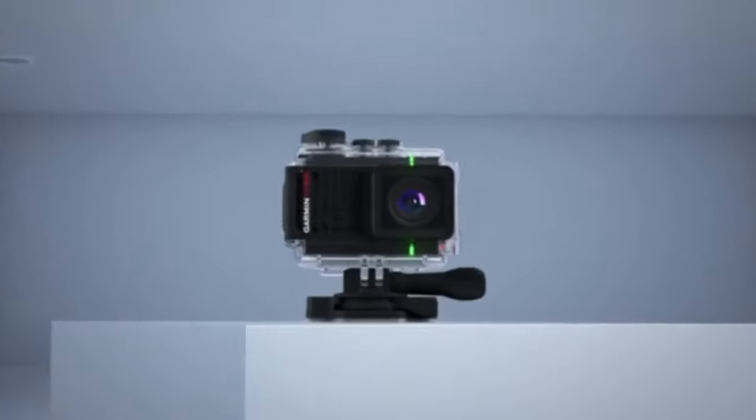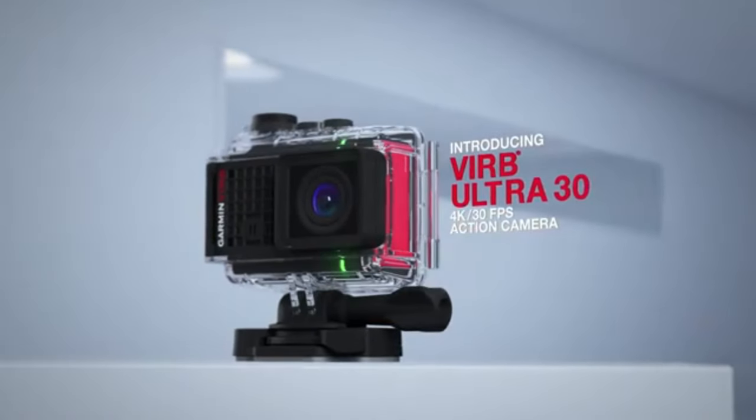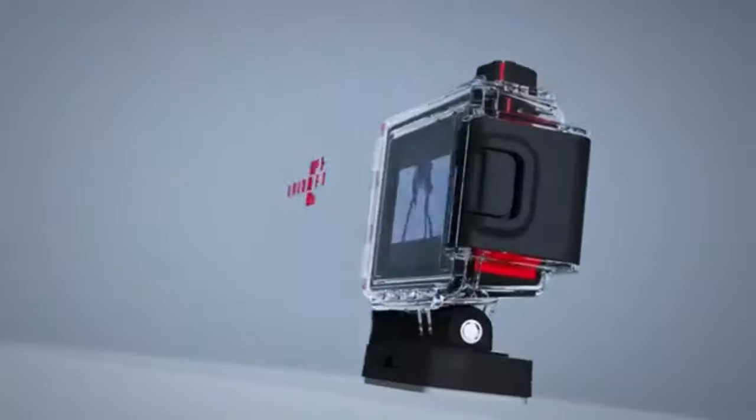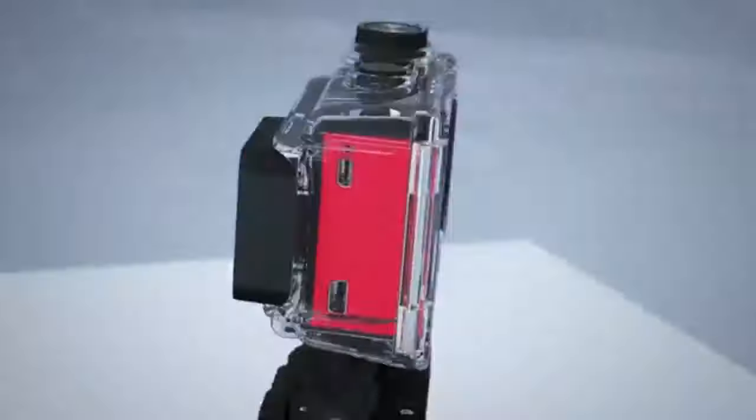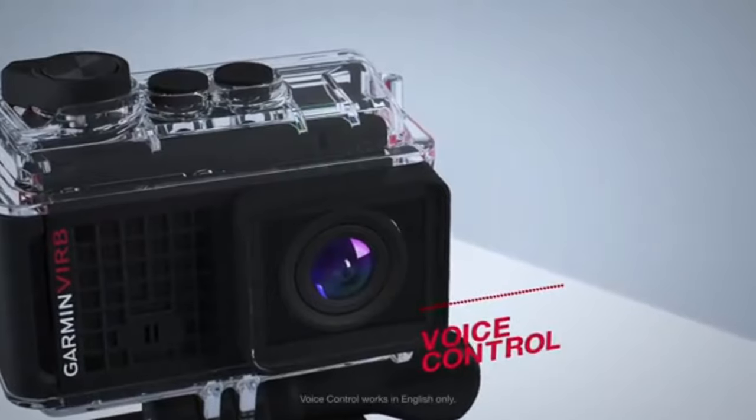Number five: Garmin VIRB Ultra 30 — adventure tracking companion. For outdoor enthusiasts who crave more than just stunning visuals, the Garmin VIRB Ultra 30 is the perfect companion. This action camera features a built-in GPS, altimeter, gyroscope, and accelerometer, enabling you to track and analyze your adventures in great detail.